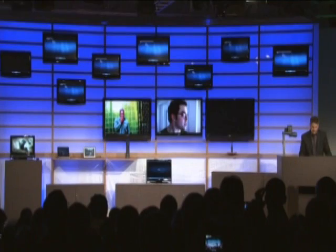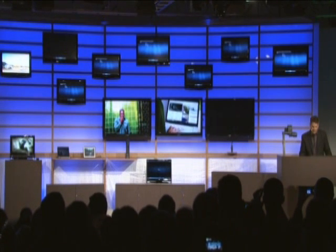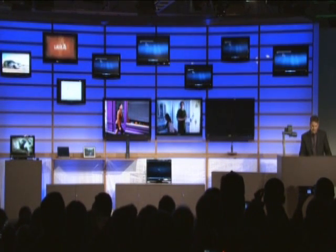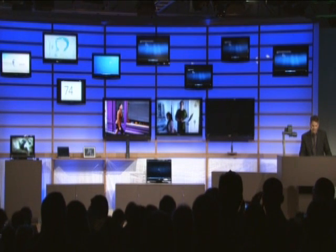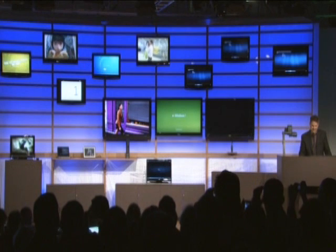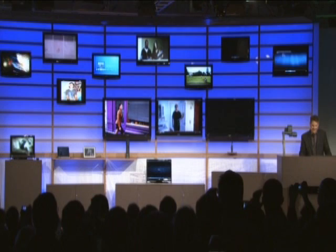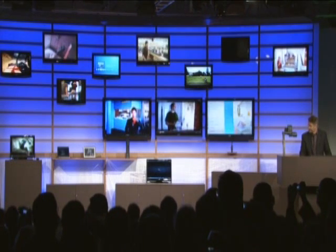Let's go ahead and fire up all these screens. First, we'll send something off to that WinDigital TV player. And we'll send some more screens off — one, two, three, four, five, six, seven.